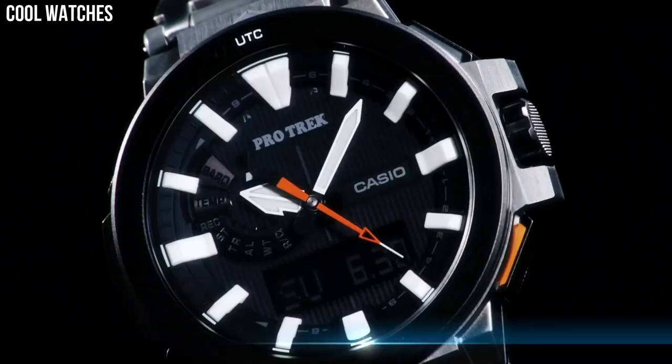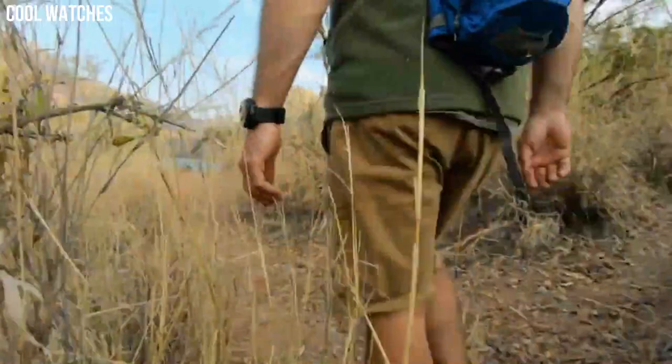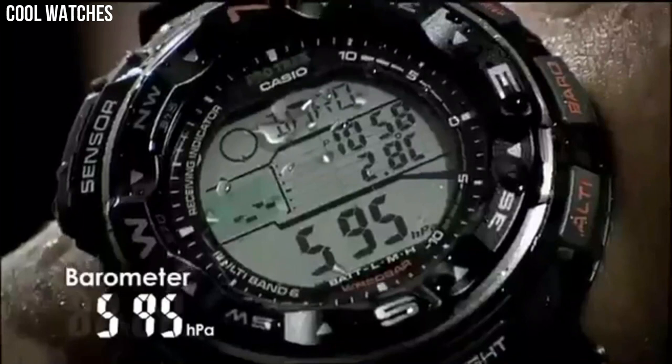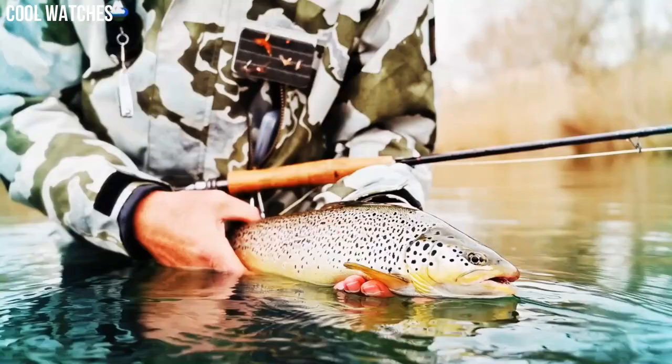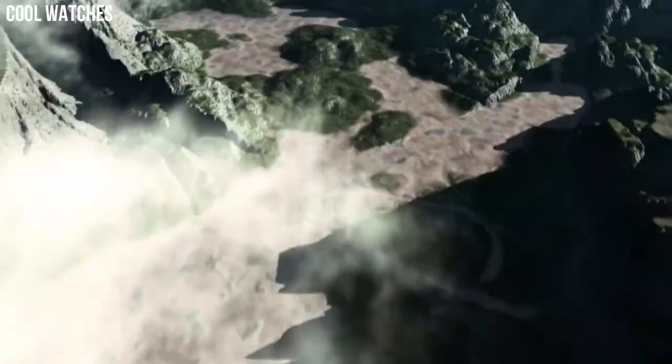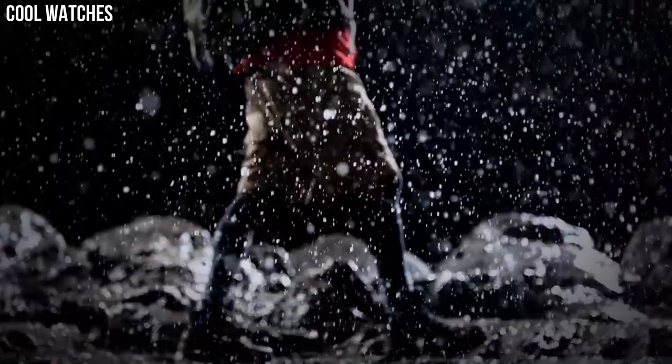Hello everyone! If you're looking for a great outdoor watch that looks great anywhere, the Casio ProTrek is a great choice. ProTrek is another Casio brand that is designed for outdoor activities and aimed at outdoor enthusiasts such as hikers, backpackers, campers, and climbers. Number 9.